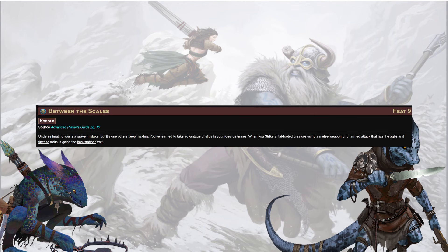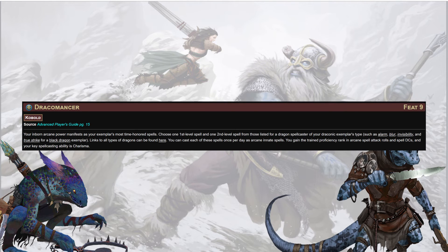Between the Scales at level 9: when you strike a flat-footed creature using a melee weapon or an unarmed attack with the Agile and Finesse traits, it gains the Backstabber trait — so a kobold rogue not using a dog slicer or sawtooth saber still gets the benefit of that extra damage. Dracomancer at level 9: choose one 1st-level spell and one 2nd-level spell from those listed for a dragon spellcaster of your draconic exemplar's type — such as Alarm, Blur, Invisibility, or True Strike for a black dragon. Best dragon. I'm biased, obviously.